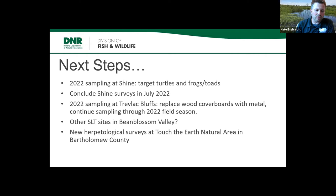One new opportunity this year is a herpetological survey at Touch the Earth Natural Area in Bartholomew County. We enlisted a local high schooler who is incredibly passionate about amphibians and reptiles. He's an official DNR volunteer working under the oversight of Chris and myself. He found several species of salamanders and frogs in the main wetland on site, and recently found a black kingsnake right on the northern edge of where they're known to occur in Indiana. It's also hopefully a good experience for him as he thinks about a career in herpetology.